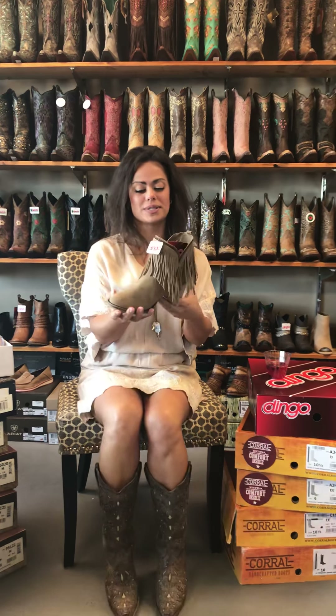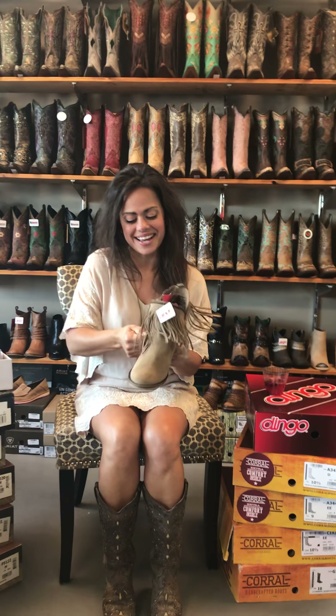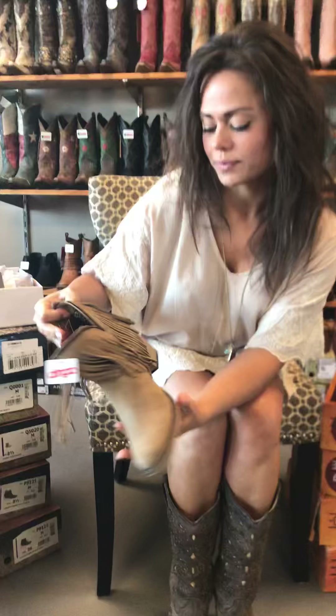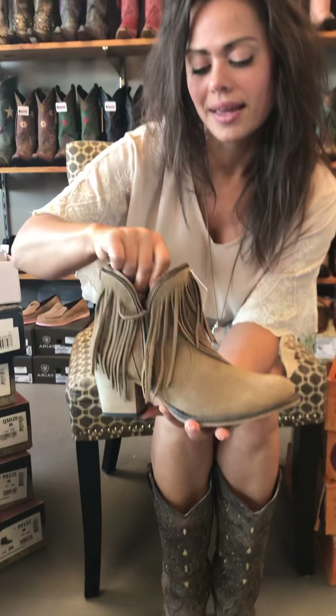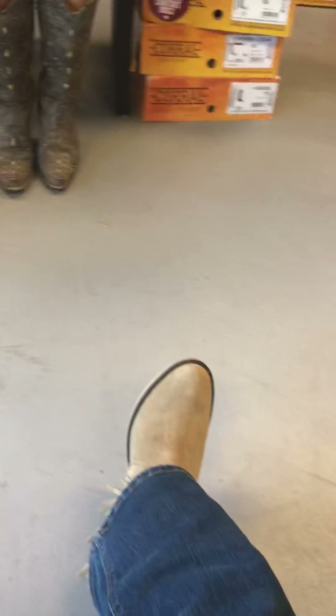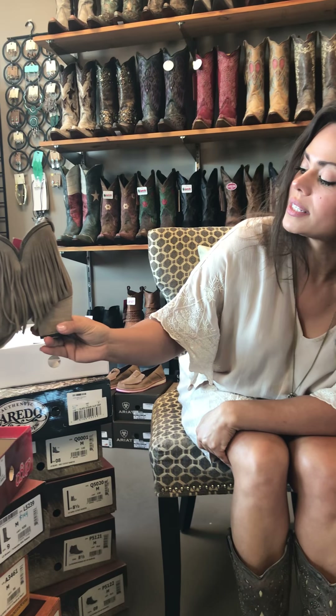They're French boots. They're suede by Dingo and they zip down on each side. They're just super cute and Kathy's wearing them right now. I haven't had a chance to try them on — we've been selling them so fast. Kathy, how do they feel? I love them, they're so comfortable. One of the most comfortable pairs of boots I've gotten so far. I think they're so adorable. I love that the front is cut shorter and then a little bit longer on the side.